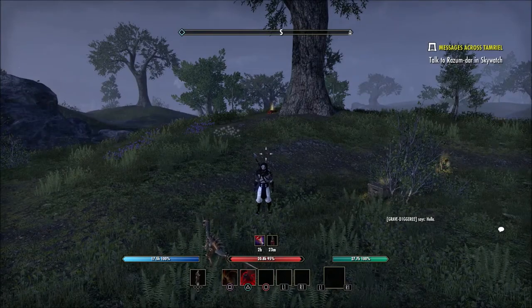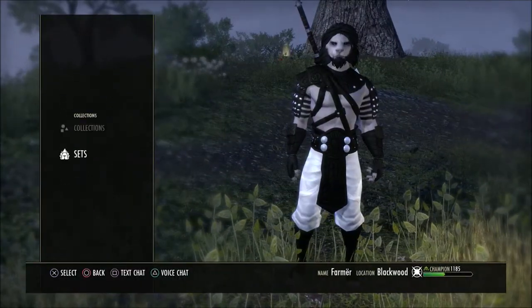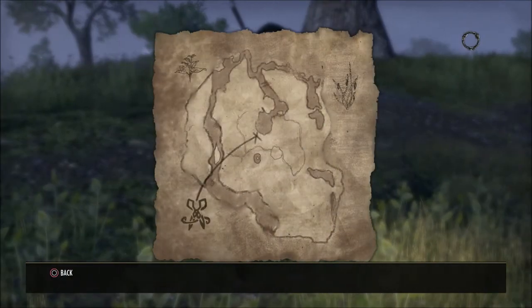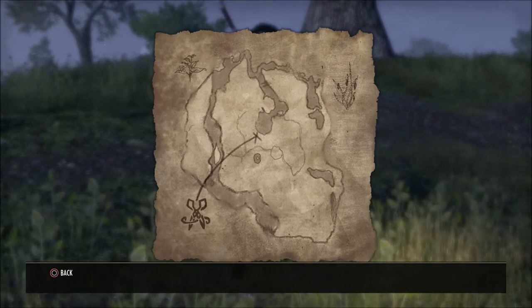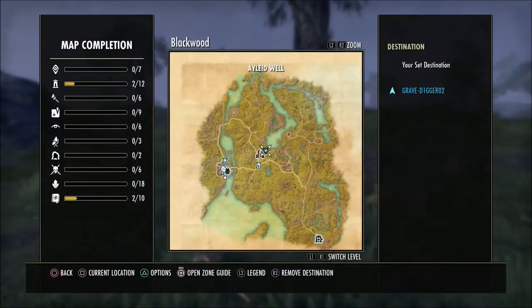What is going on guys, Grave here today. I'd like to show you the location for the Blackwood Clothier Survey. Now this one is kind of strange just because it's not exactly hard to find — it's just spread out compared to most surveys you're going to do. You know how most Clothier surveys are just kind of all clumped together? This one is a bit spread out and I'll show you exactly what I'm talking about here in just a second.